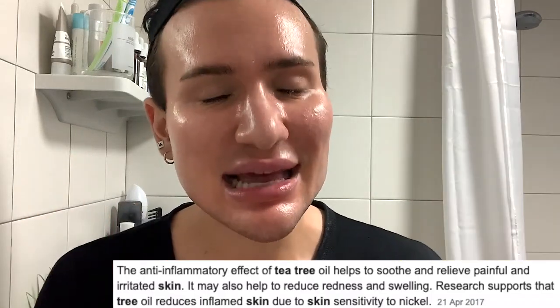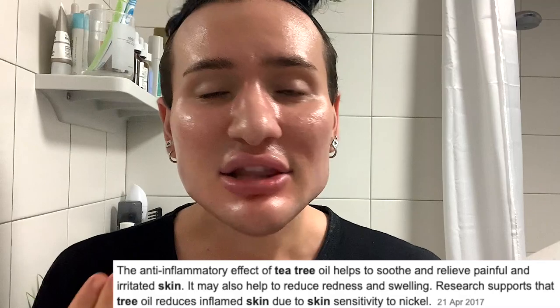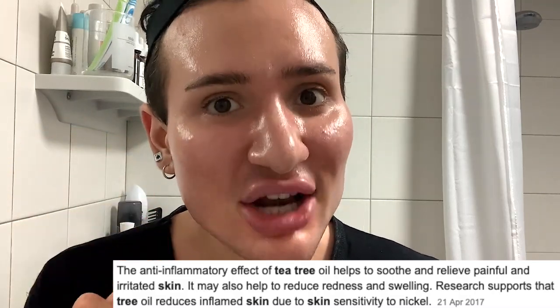Tea Tree is, yes, an essential oil. And essential oils - I always say in my Instagram and TikTok videos - they are bad to have in your skincare in their pure form. Those are bad. I have used them in the past and they did give me burning effects, so I do not recommend them.